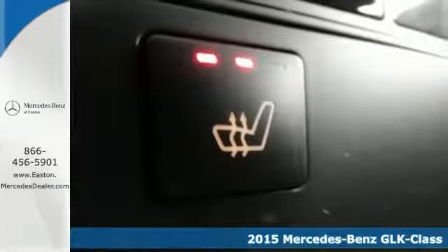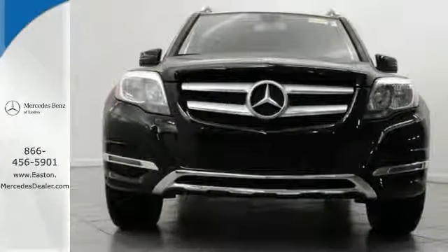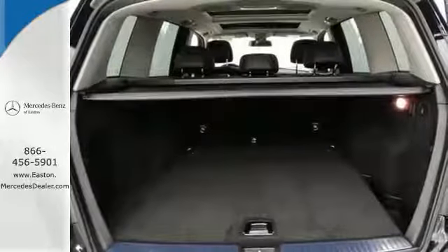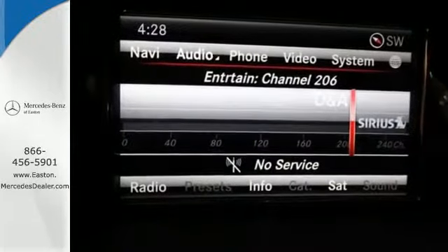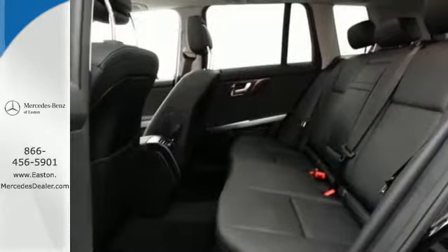This sharply styled SUV offers muscular lines with the refined elegance you'd expect in a luxury vehicle. A smooth 7-speed automatic transmission pairs with a 300 horsepower 3.5 liter V6 engine and an eco stop-start system, delivering responsive performance. It's also packed with amenities for your convenience.